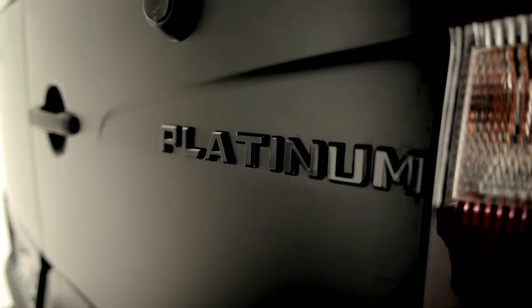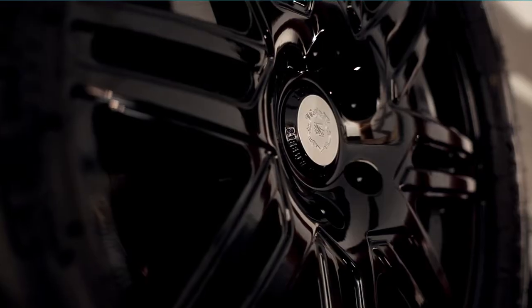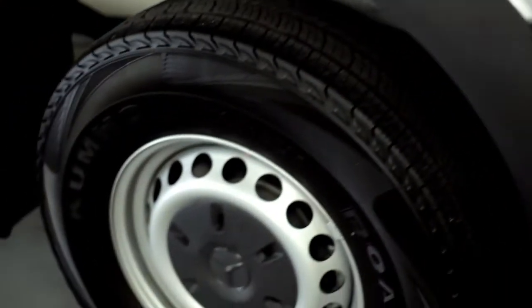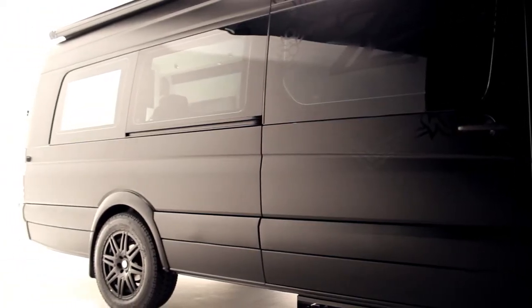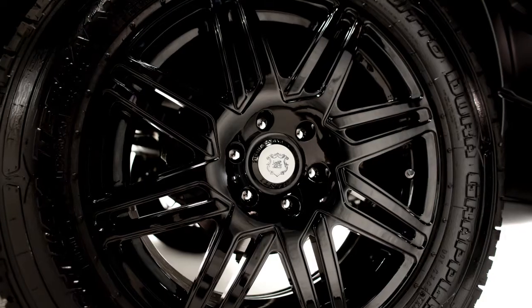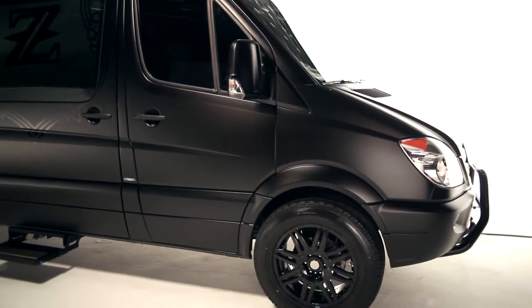We changed out all the lettering to say Xenoplatinum. We changed out all the logos, got them CNC'd out of 100% billet. We changed out the center caps on the wheels, and also the front emblem on the truck. With the wheel and tire package, we went with a custom 20-inch wheel built by Asante — a gloss black wheel with a larger tire to give it a beefier look and really make the ZP Mobile Lounge stand out.